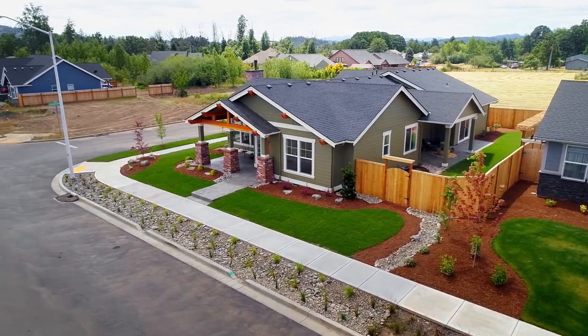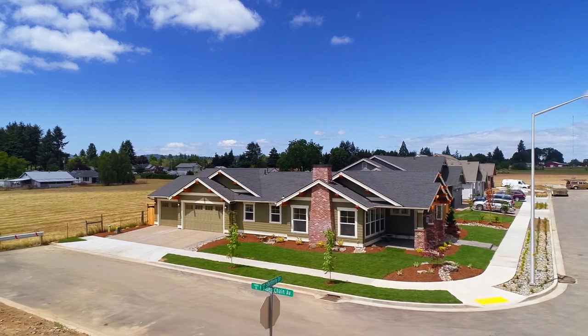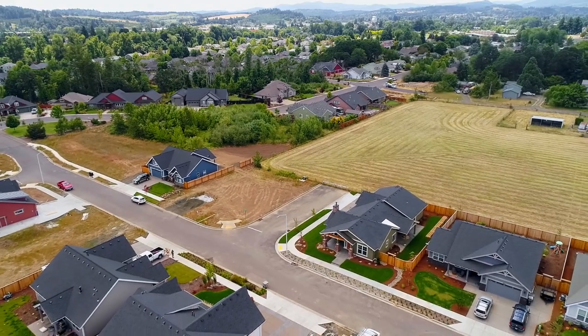An exceptional home in a fantastic location. It's all here on Southeast Shetterly Drive — live in Dallas. This is just a preview; there's so much more for you to see.